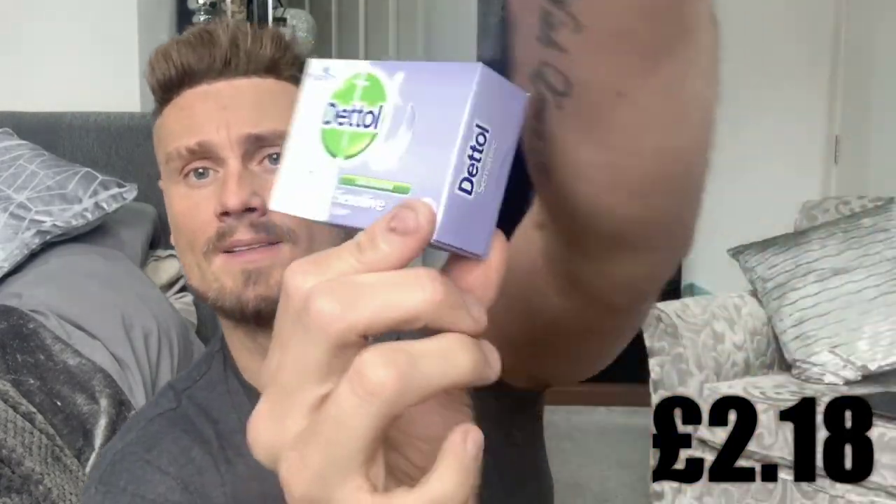Third item: soap. Just some Dettol soap. I'm going to try and use soap as a bit of a backup in the shower. This is a sensitive, antibacterial Dettol soap and it was 55 pence. Sorry about the glare!